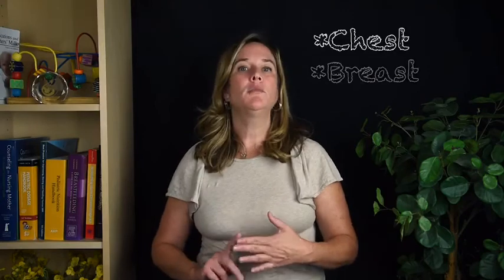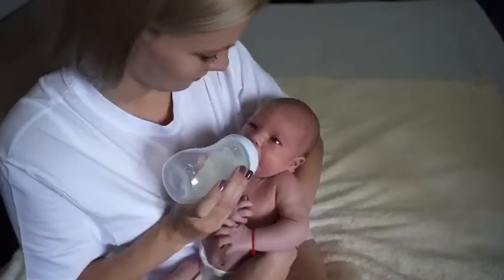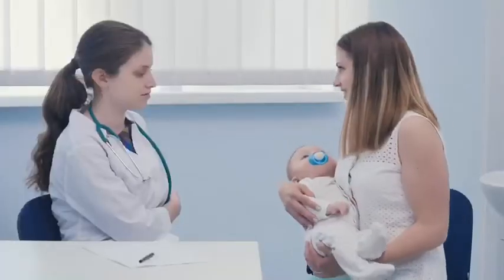Another key piece of mother's history is if you've had any surgeries on your chest, breast, or pituitary gland. Surgeries in those areas might impact how much milk a mother is able to make. If you've had a surgery on your breast for a biopsy, augmentation, or breast reduction surgery, we would definitely want to know that at the very first office visit with your breastfed child.